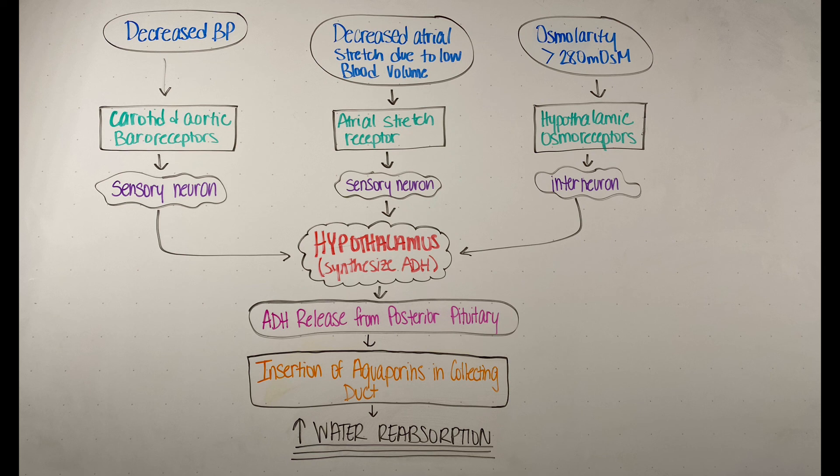The last stimulus is blood volume. With a lower blood volume, we have less venous return to the heart, which means decreased atrial stretch. This decrease signals the hypothalamus to release vasopressin, causing the reabsorption of water. The reabsorption of water will increase our fluid volume and therefore increase atrial stretch.